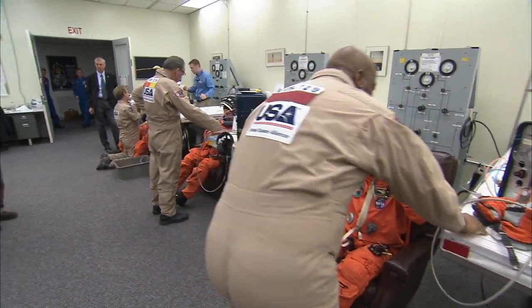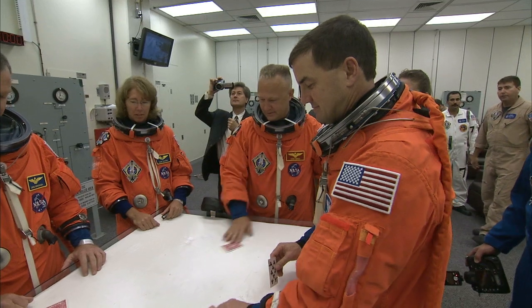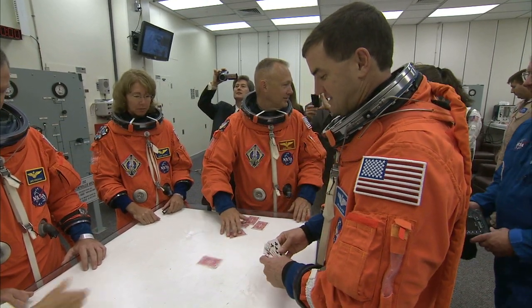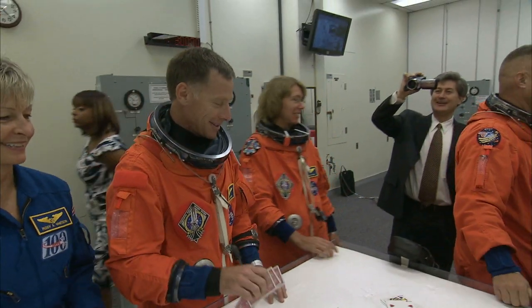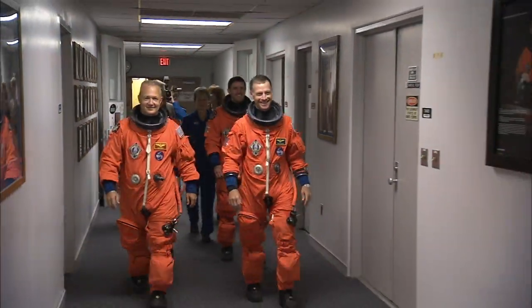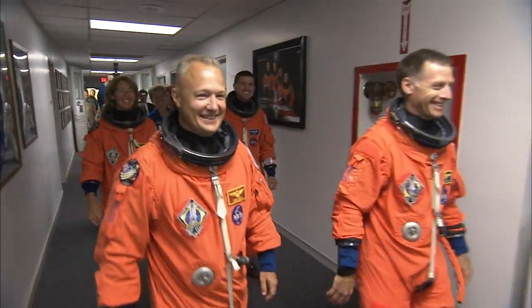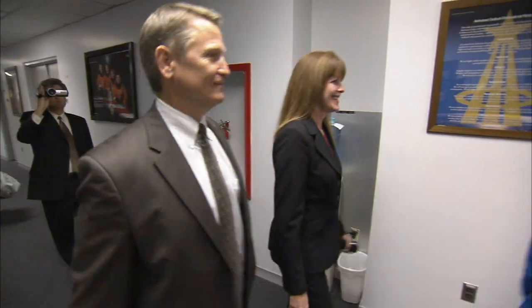There's also a launch day tradition that plays out in this room. Probably the biggest tradition is the game of Fargo Possum — low-handed poker. The rule is you can't leave crew quarters and go to launch until the commander wins a hand — has the lowest hand — and that sometimes takes a while. Now suited for space and following several days at crew quarters, the astronauts take a walk through the corridor to the elevator, which takes them to the waiting astrovan and out to the launch pad.